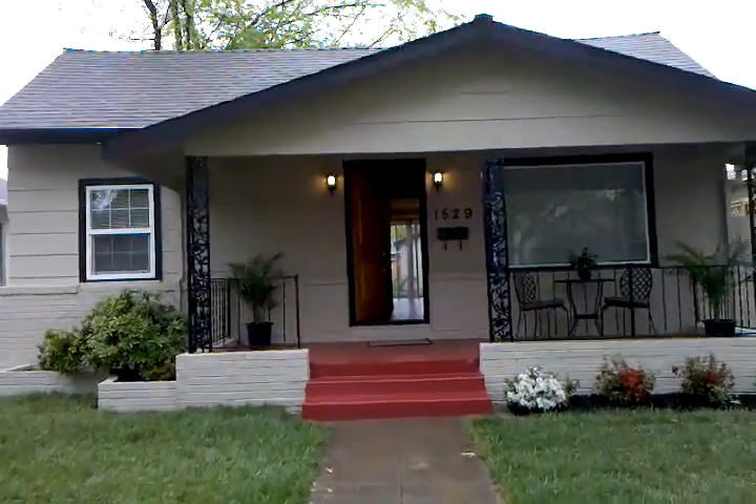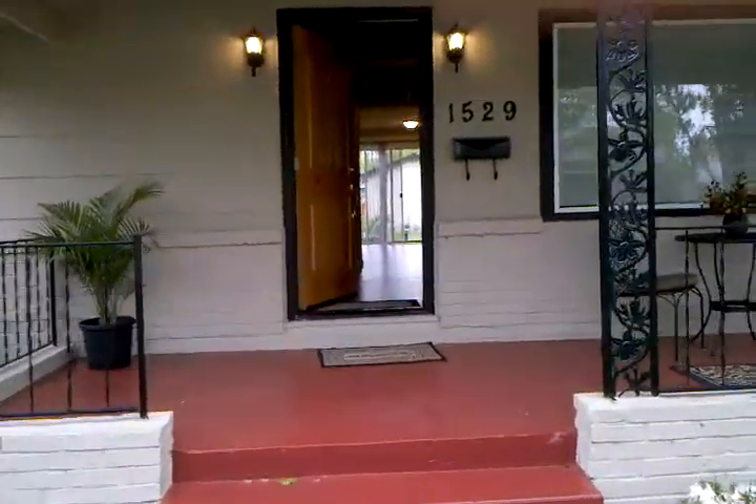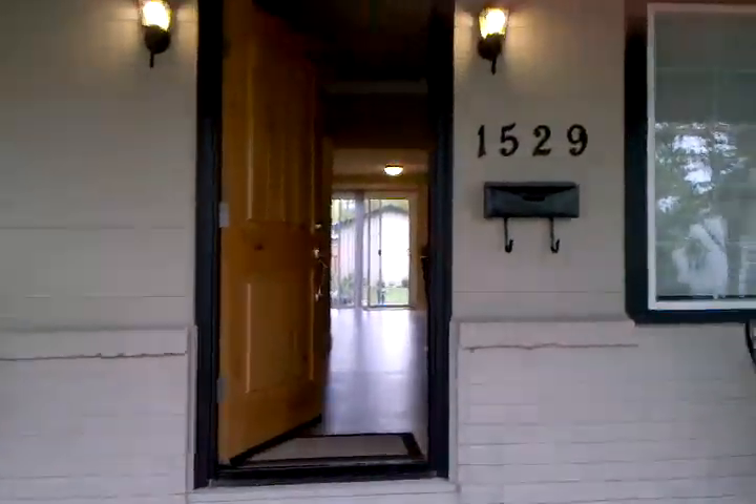We're going to tour this listing today on Santa Ynez, just south of Folsom — nice location in East Sacramento. 1529 Santa Ynez, listed at $359,900.